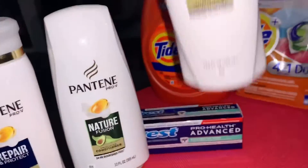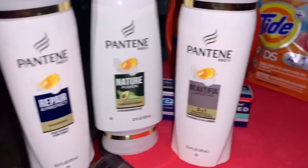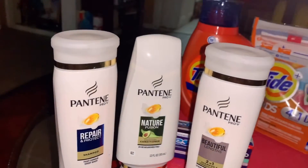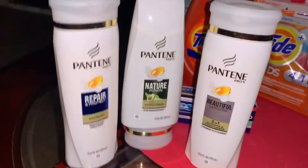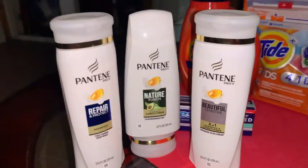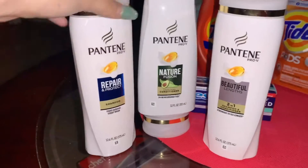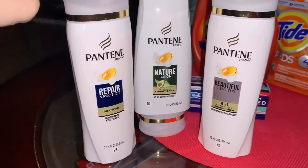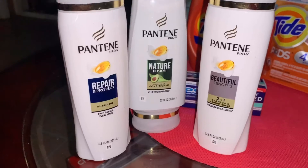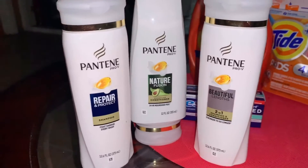For the first item in the spend $20 deal, I did grab a shampoo, a conditioner, and a two-in-one — I personally like grabbing the two-in-one more but this was the only one left in my store. This one is priced at 3 for $12. We do have a five dollar off digital and a one dollar off digital — app only. You're gonna clip both of those, making them only $6, because you're taking $5 plus $1 off, so $12 minus $6 is $6.